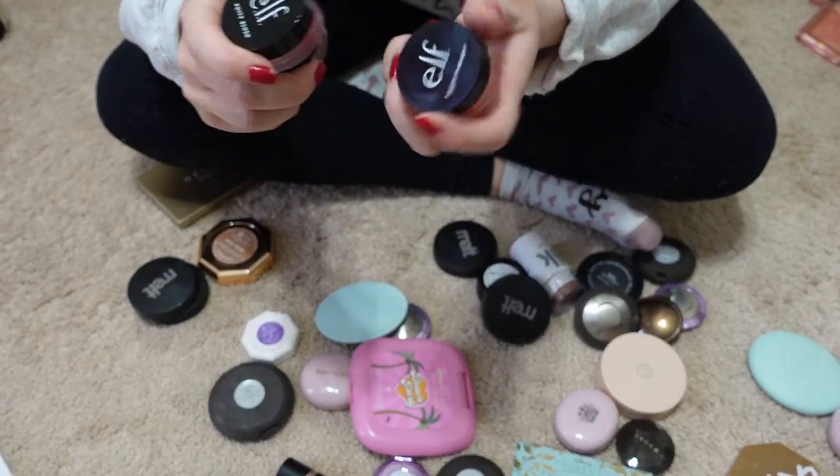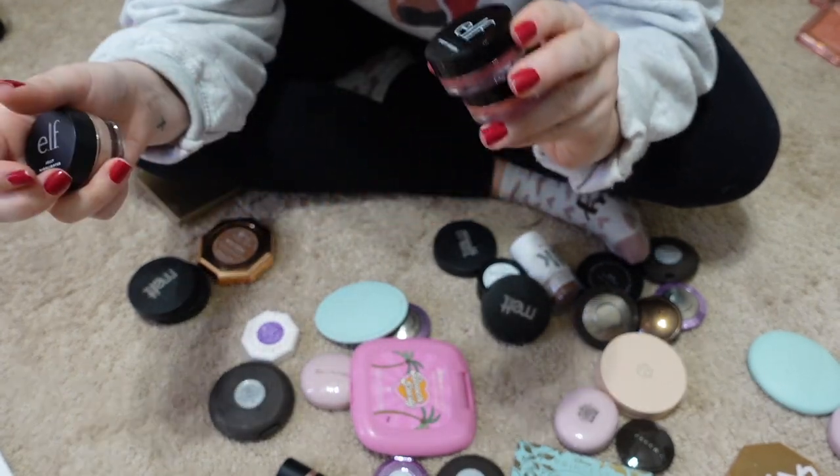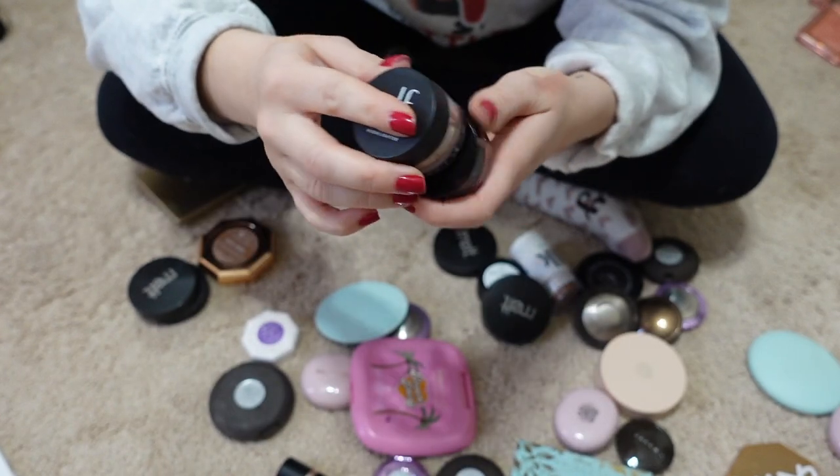Here's another little Super Shock Cheek from ColourPop from the wine collection — passing that along. I'm also passing along these two Elf Putty blushes — they're really nice, I just don't use them. And this Elf Jelly Highlighter is actually really nice but I just don't use it either, so that's going too.